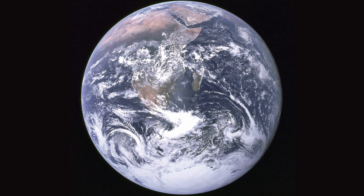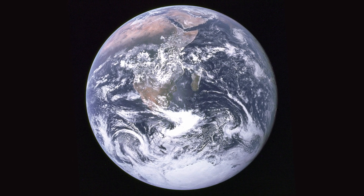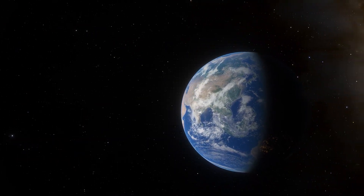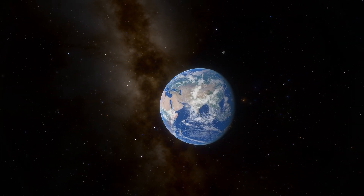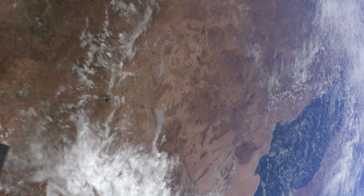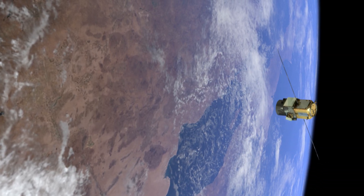Photographs like Blue Marble are quite hard to capture. To see the Earth as a full globe floating in space, lighting needs to be calculated carefully — the sun needs to be directly behind you. Astronaut Scott Kelly observes that this can be difficult to plan for when orbiting at high speeds.